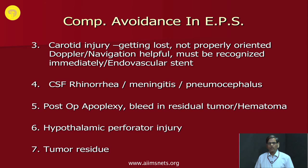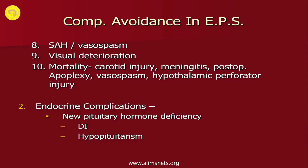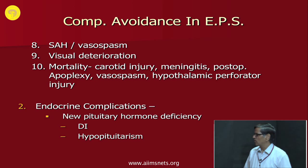Another quite common complication is CSF rhinorrhea causing meningitis or pneumocephalus. There can be post-operative apoplexy in giant pituitary tumors with partial removal, where the residual tumor bleeds. You may injure hypothalamic perforators if you have gone through the arachnoid, and if the arachnoid is torn, blood can enter causing vasospasm. You may injure optic nerves if you go too far in. Even death can occur after this surgery, caused by carotid injury, meningitis, post-op apoplexy, vasospasm, or hypothalamic perforator injury.